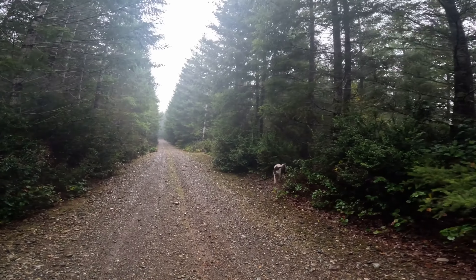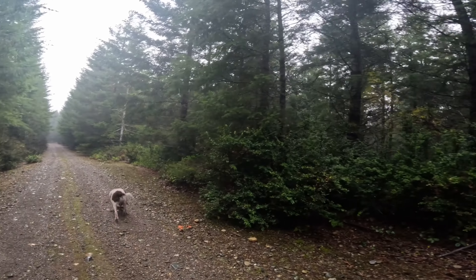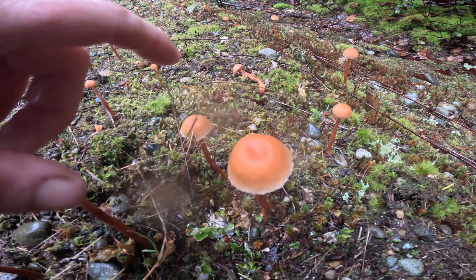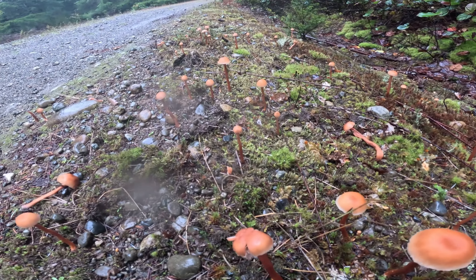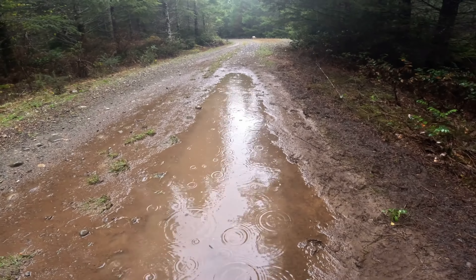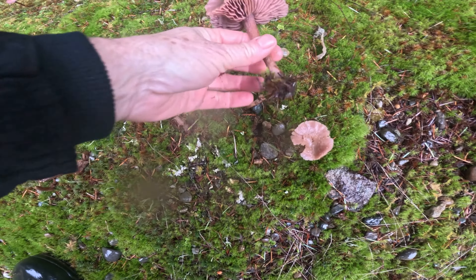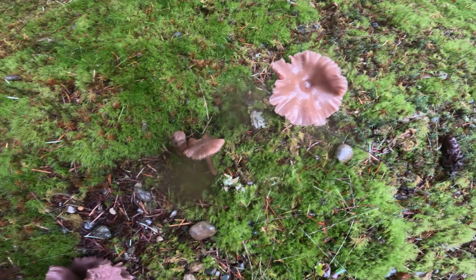Here's more Laccaria laccata — this one's dome shaped and younger, but some are flat when they're this size too. It's a very variable mushroom, the deceiver. Here's more Laccaria laccata but this is the amethyst variety — a bit more purplish. Be nice if these tasted good, as abundant as they are.